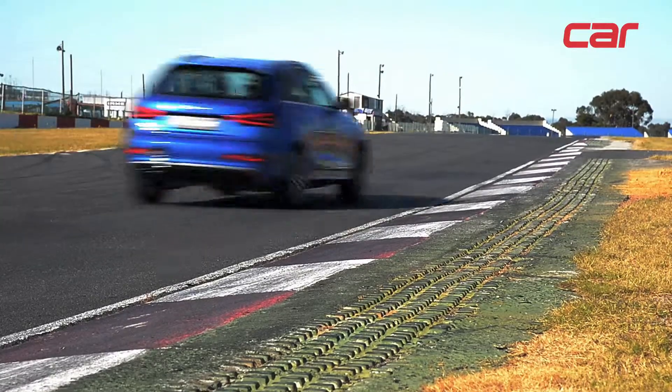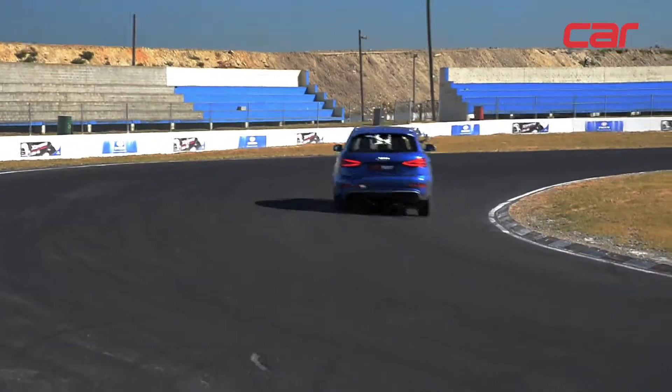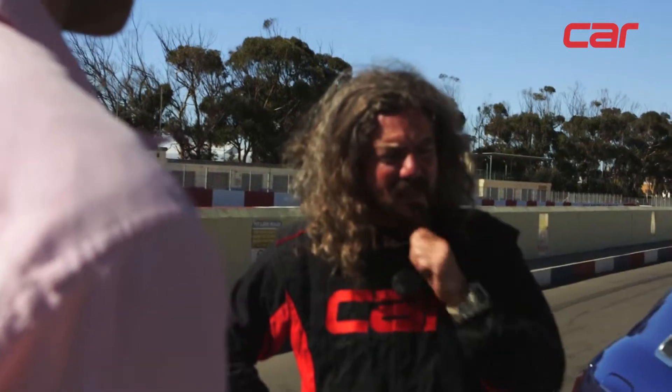And the engine — it's a TT RS engine, a good 5-cylinder 2.5, strong engine. I like it very much. You know, a couple of years ago you wouldn't have said this was an SUV at all. Not a sports car, but definitely a sporty SUV. A fantastic car, a car to use every day from point to point, very, very quick.